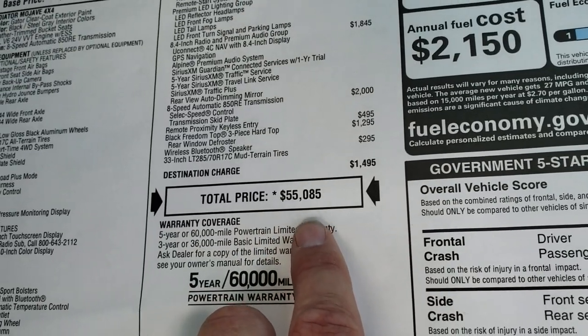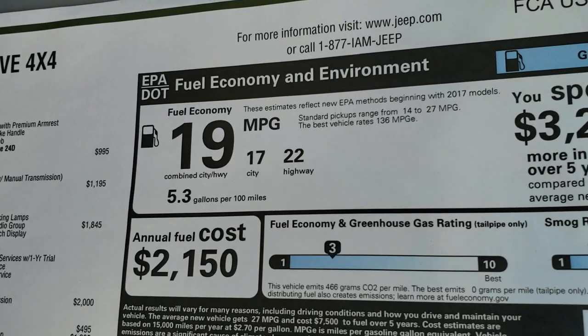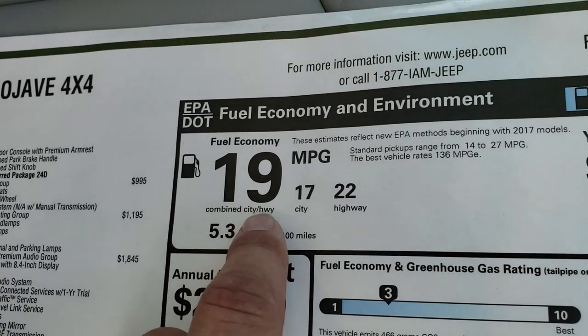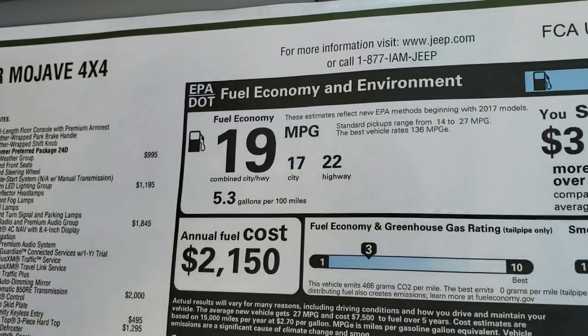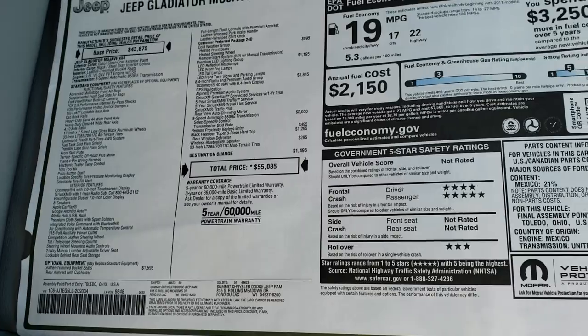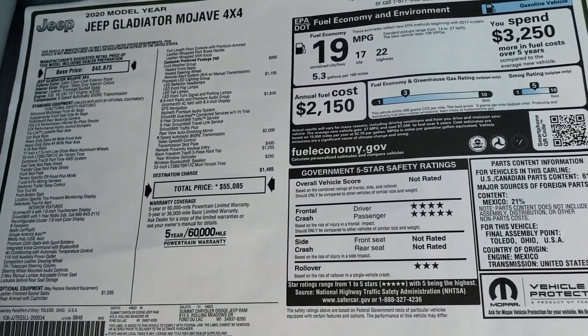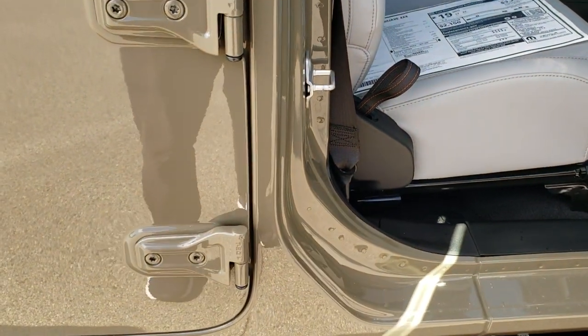For a total MSRP of $55,850 — if you want to get your Summit price, there's a link in the upper right-hand part of your screen to our website with all the incentives and rebates. Fuel economy is 19 combined, 17 city, 22 miles per gallon on the highway, and then you've got crash test ratings and everything. Feel free to pause this to check out everything on the sticker.